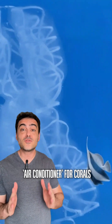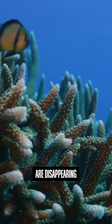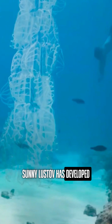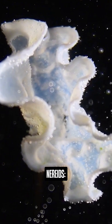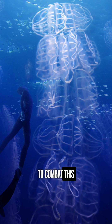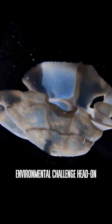Science has created an air conditioner for corals, and it's working. Corals, essential for marine life, are disappearing due to rising ocean temperatures. Sany Lustov has developed a revolutionary project, NERADES — Underwater Structure for Coral Reef Cooling — to combat this. This innovation combines science and design to tackle this environmental challenge head-on.